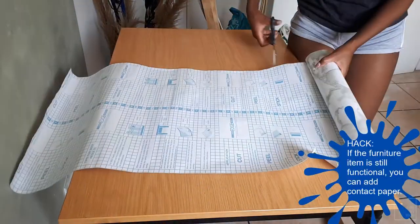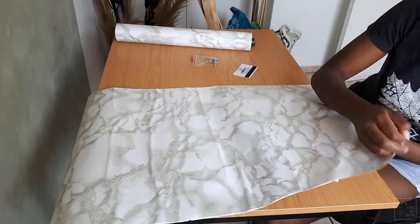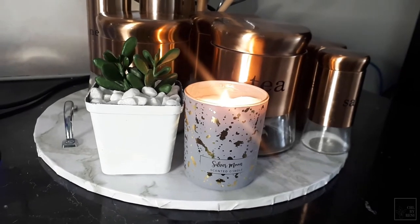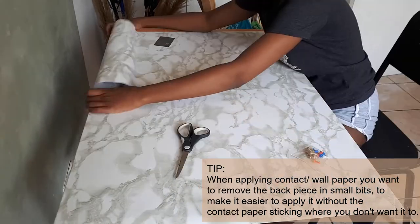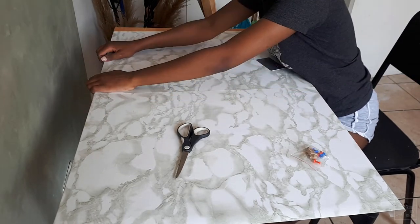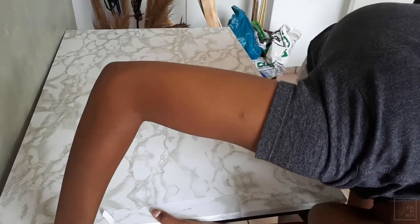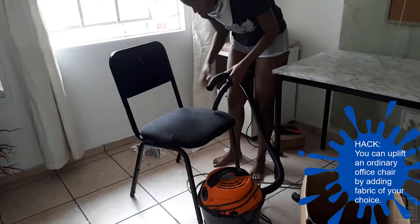Coming up to another piece we're going to upcycle — we have this study desk and chair. Starting with the desk: I have contact paper with a marble pattern that I used years ago in a simple DIY tray video, and we're basically going to cover the desk with this contact paper. It might look a little tacky, I won't lie, but I feel like it fits in very well with the white shelving and the overall setup.